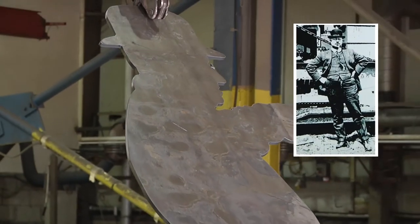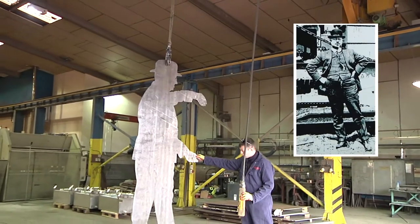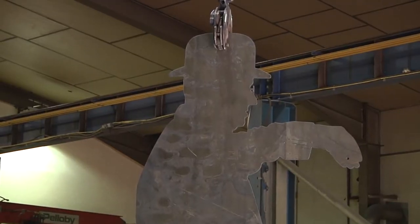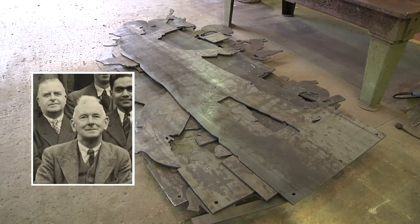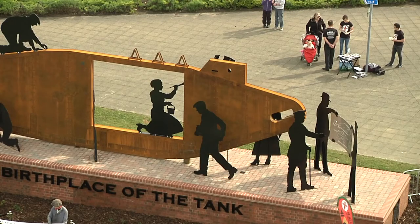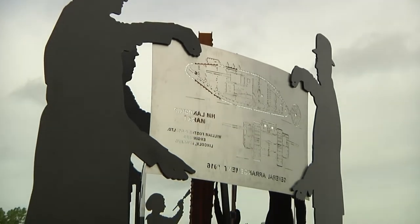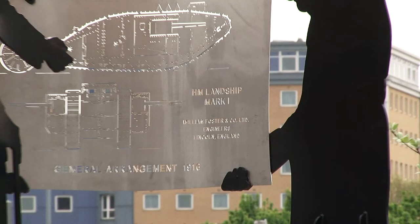Thanks to Rilmak and fundraising volunteers, two pioneers from the old William Foster Company — managing director William Tritton and his chief draftsman William Rigby — are now represented, one and a half times life-size, on one of the city's busiest roundabouts, close to where Foster's once stood.